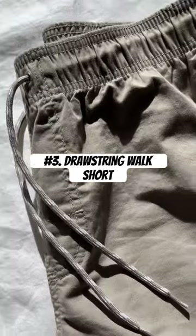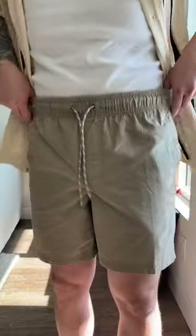And number three, drawstring shorts. These come in a variety of colors. They're nice because you can dress them up with a collared shirt or dress them down with a casual fit.